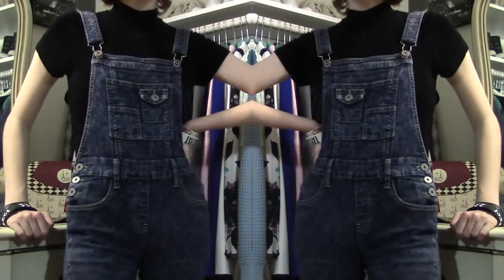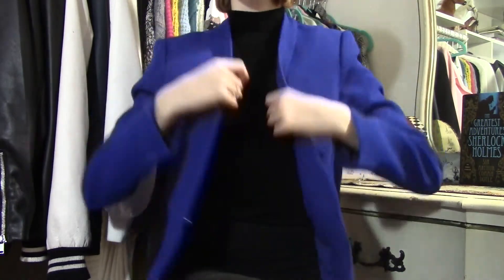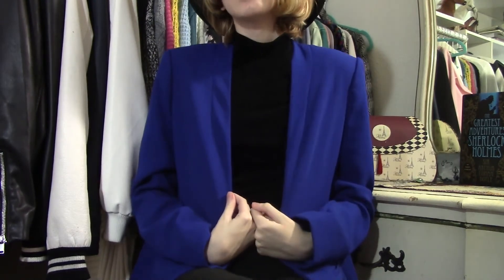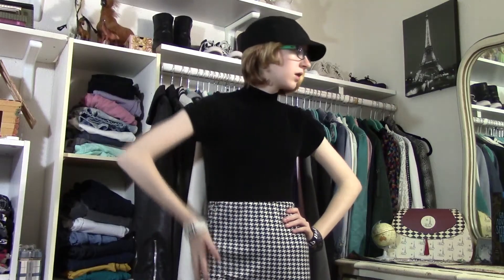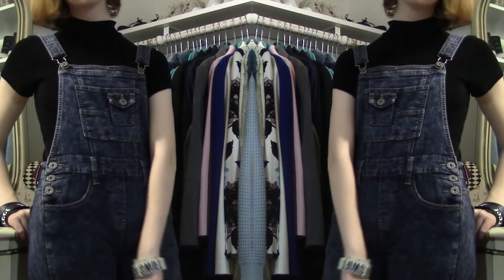Last but not least is this mock neck top. I wanted to find a short-sleeve turtleneck because you guys know how much I love my long-sleeved one, and thankfully the first time I looked for one I found this gem. The neck is a perfect height, I love the cap sleeves, and the fabric is really unique — so unique that I have no idea how to describe it. I know this will forever be a staple in my wardrobe just like my long-sleeved turtleneck.